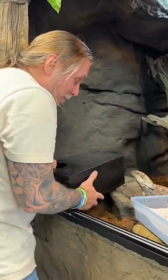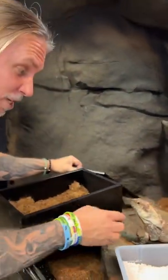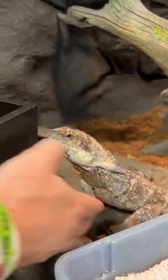We are excited. We've got some eggs from our frilled dragons here. This is actually Nova here — a New Guinea and Indonesian frilled dragon.